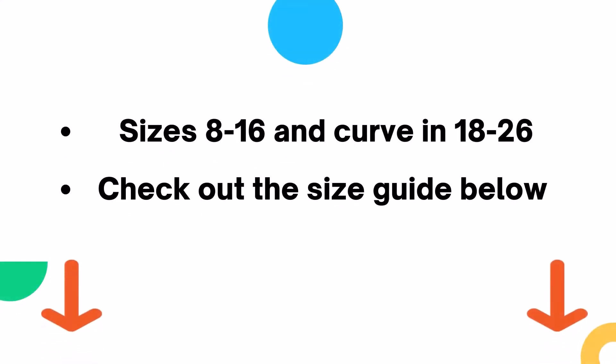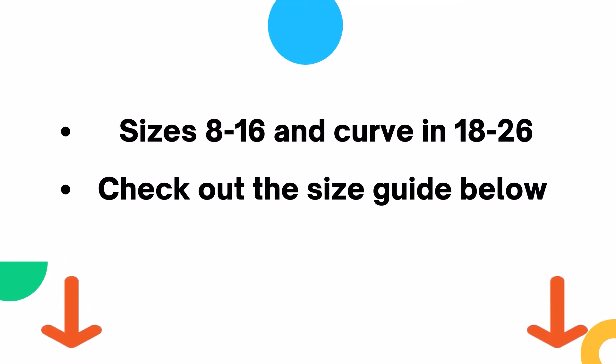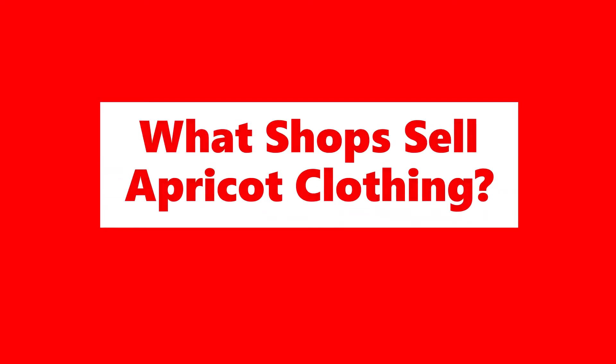Apricot stocks their clothing in sizes 8–16 and also includes a curved range in sizes 18–26. Head to the Apricot clothing size guide which will tell you how to measure your chest, waist and hips to help you order the best size for you.